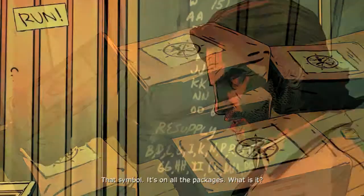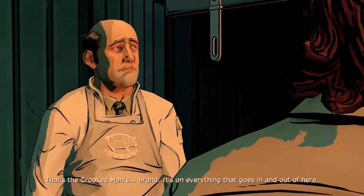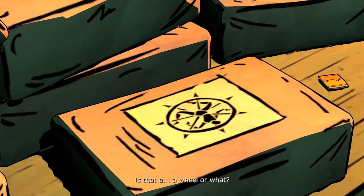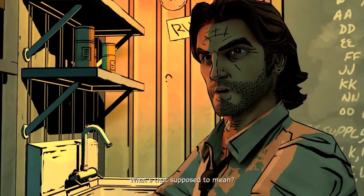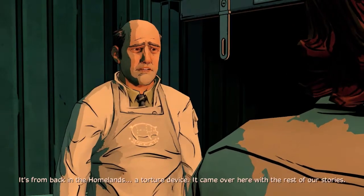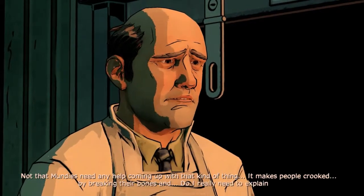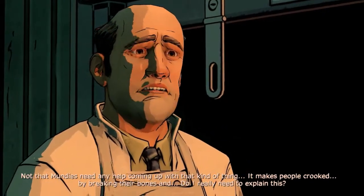That symbol — it's on all the packages. What is it? That's the Crooked Man's brand; it's on everything that goes in and out of here. So you do know something. Is that a wheel or what? They never used that thing on wolves? What's that supposed to mean? It's from back in the homelands — a torture device. It came over here with the rest of our stories.